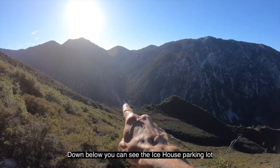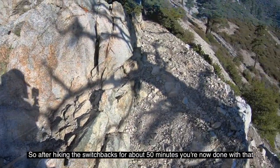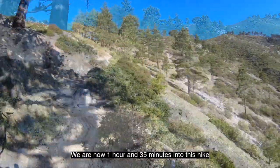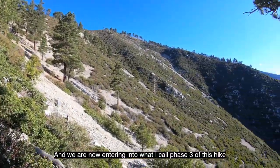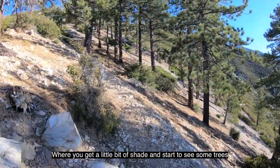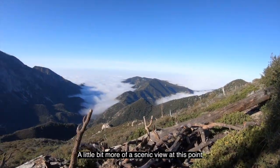Down below, you can see the Ice House parking lot. After hiking the switchbacks for about 50 minutes, you're now done with that. We're now one hour and 35 minutes into this hike, entering into what I call phase three, where you get a little bit of shade and start to see some trees and a little bit more of a scenic view.